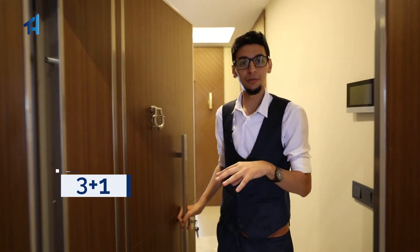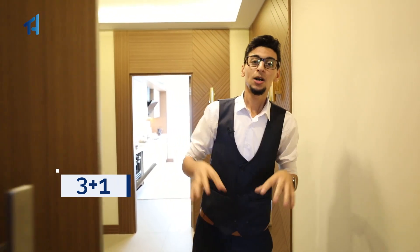Let us now enter this three plus one sample apartment. All of the finishing materials are really high standard — it will attract your attention the second you enter. As you can see, the door for example, and now you're going to see the spacious amazing living room.